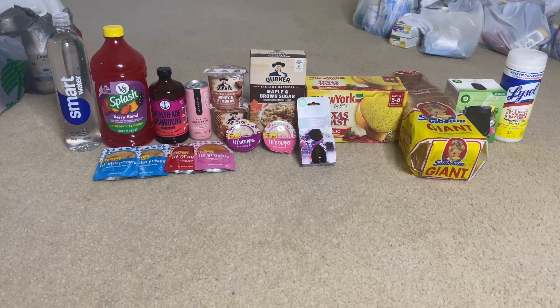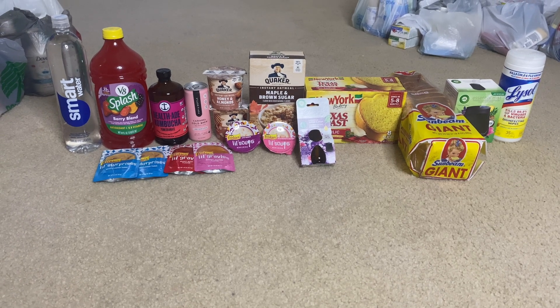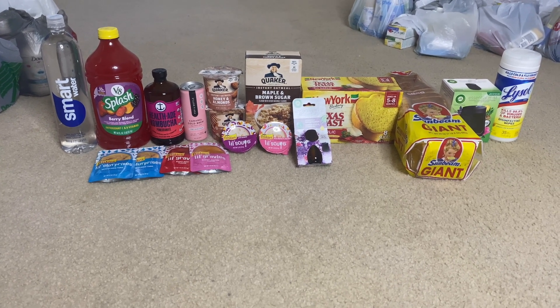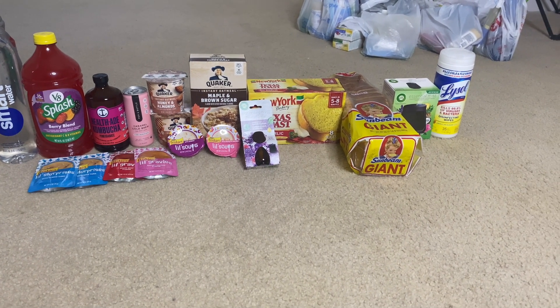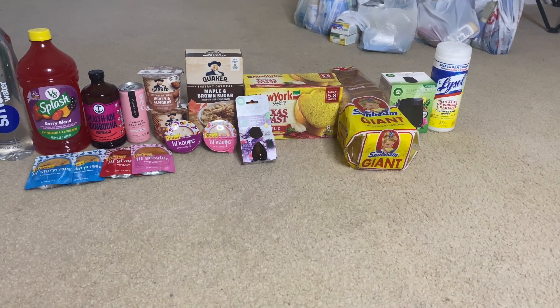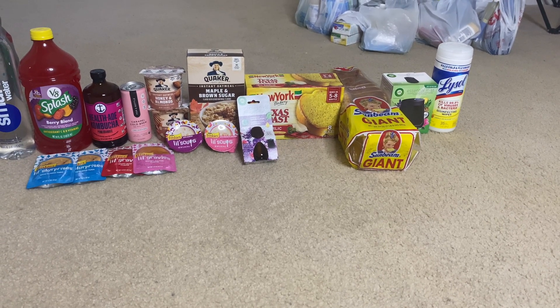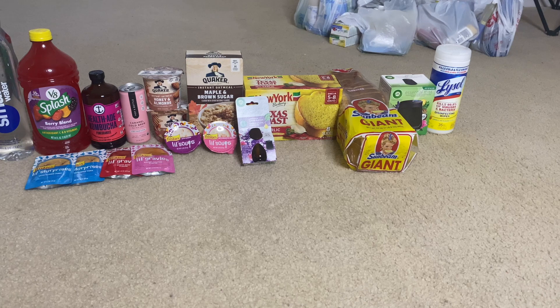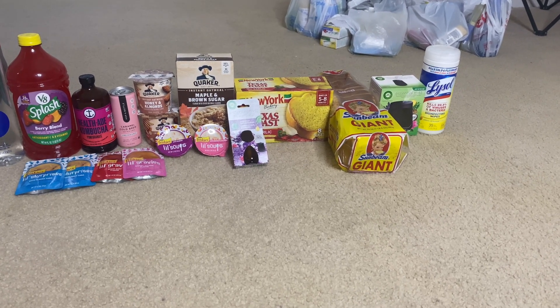Next is the New York Texas Toast. This was $2.88, got back 50 cents from Ibotta, making it $2.38. Next is the Sunbeam bread — this was $3.64, got back 25 cents from Ibotta, and I also did a survey on BrandClub for $1.75, making the final cost just $1.64.